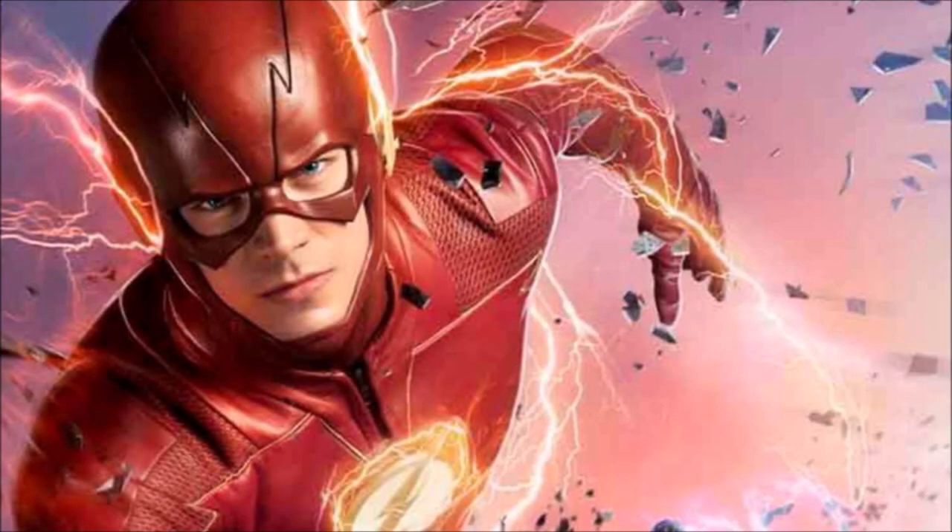Hey guys, Ben here, and welcome back to another video on The Flash Season 5. Today we're going to be talking about some lightning colours, how fast Godspeed's potentially going to be. So a bit of theorising, a bit of analysing what happens in the comics, what's happened in the TV show so far, in terms of all the different speedsters.